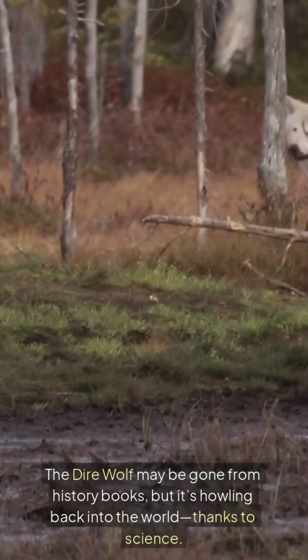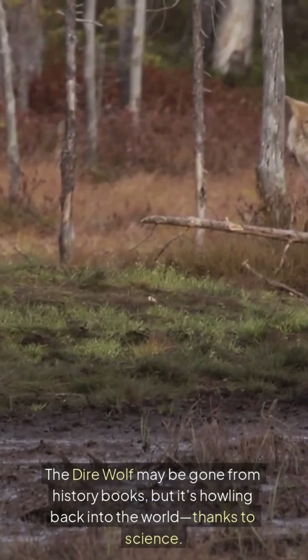The dire wolf may be gone from history books, but it's howling back into the world thanks to science.